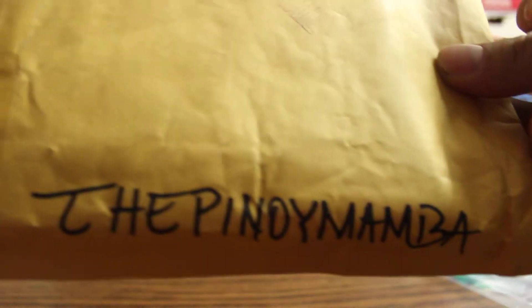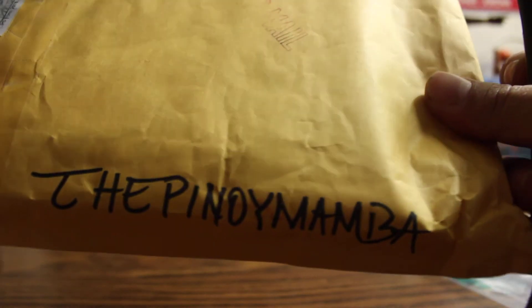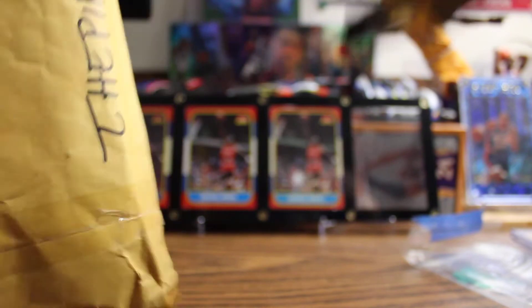This is their YouTube name by the way — the Pinoy Mamba. So please subscribe to them. I know most of you guys are probably subscribed to them already, but if you're not, please do subscribe to these guys. I will have to send you guys more, cause this is a lot.